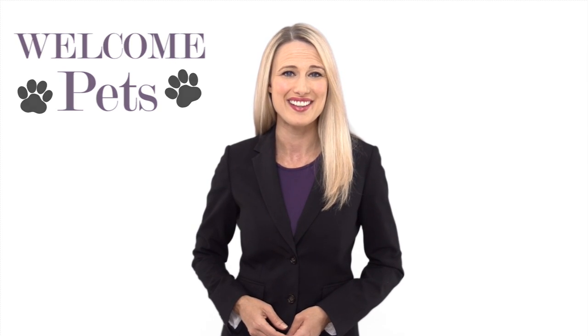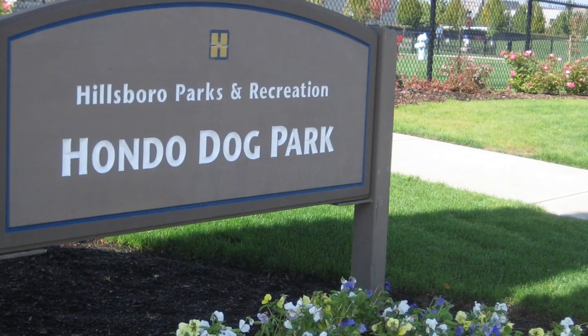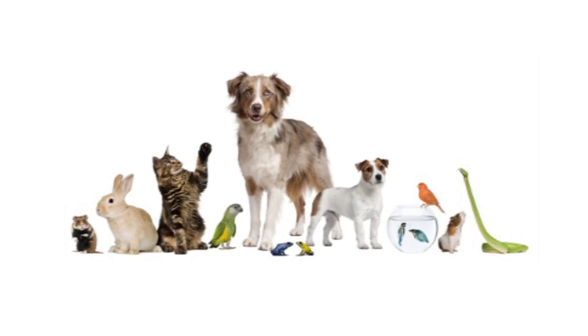Highlighting your property's open backyard is a huge plus as well. When it comes to finding a home, these are big factors when deciding if it's right not only for them but for their pets as well. Be sure to welcome all members of the family.